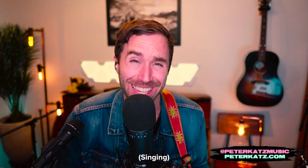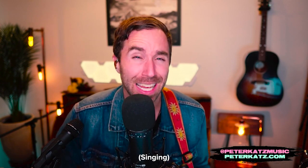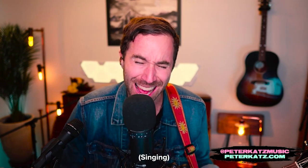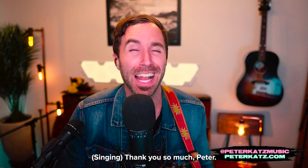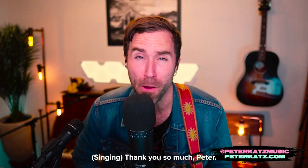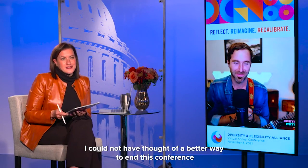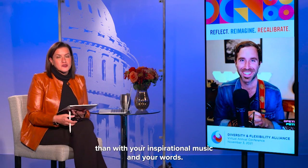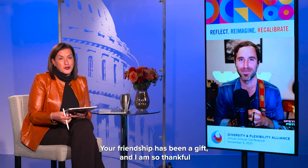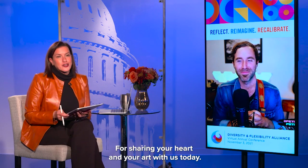And everywhere I'm looking now, I'm surrounded by your embrace. Baby I can see your halo — you know you're my saving grace. And everything I need more, it's written — I love your face. Baby I can feel your halo, I pray you won't fade away. Thank you so much, Peter — I could not have thought of a better way to end this conference than with your inspirational music and your words. Your music has been a gift, your friendship has been a gift, and I'm so thankful that you could bring all of your music and your wisdom to all of us today.